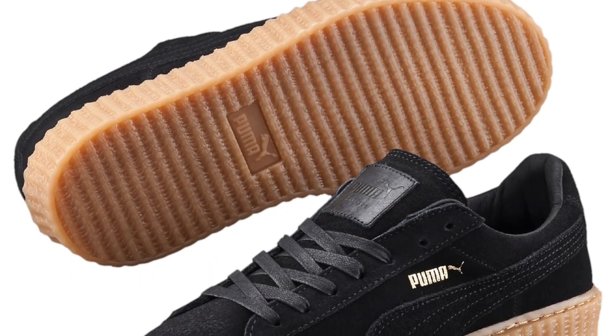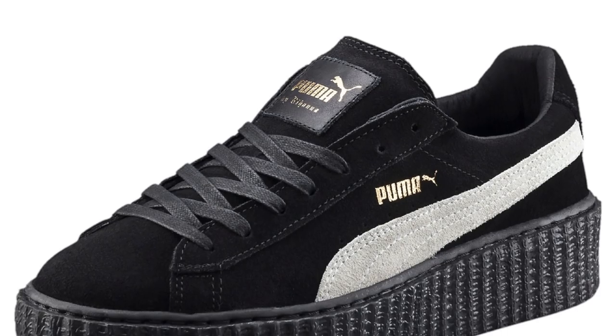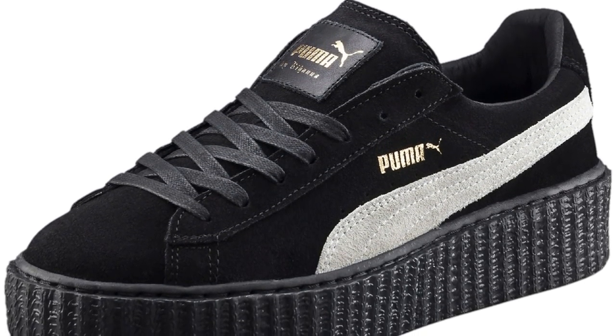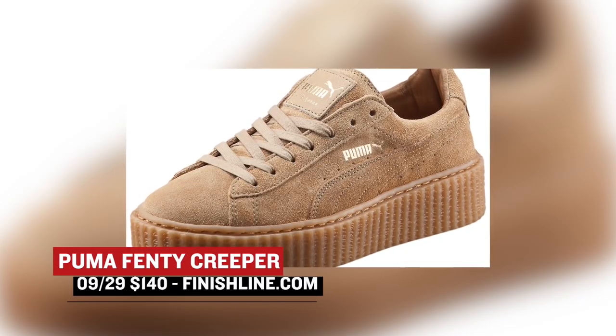For the ladies, Puma is bringing three looks at the Fenty Creeper. These have been one of the hottest shoes for women this year and they've been selling out the last few times they were released. Finish Line is going to have three pairs today: black and white, black and gum, and an oatmeal colored pair. Those are going to cost you $140.